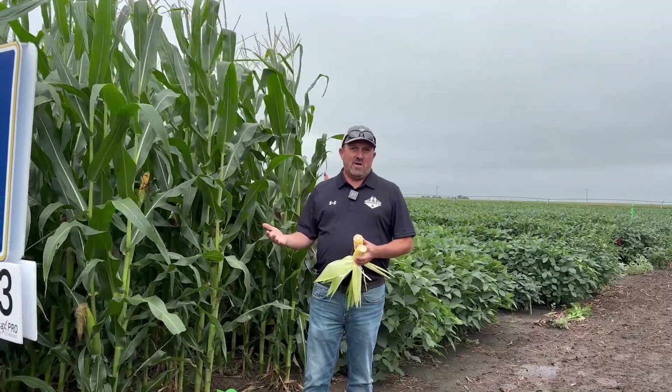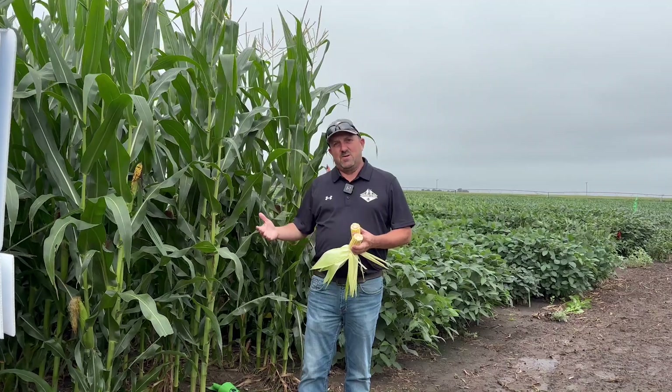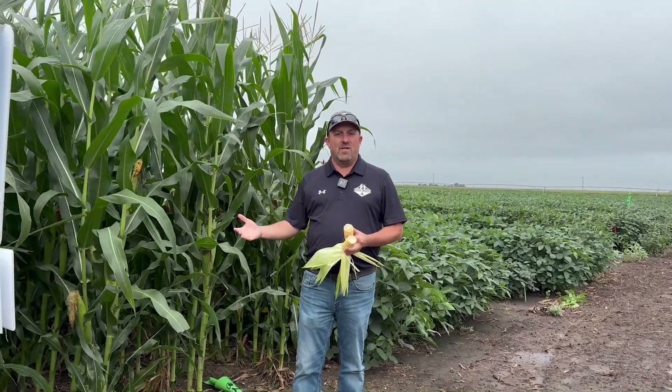We are seeing a fair amount of potassium deficiency in some fields this year — something we've been seeing as a trend over the last few years.